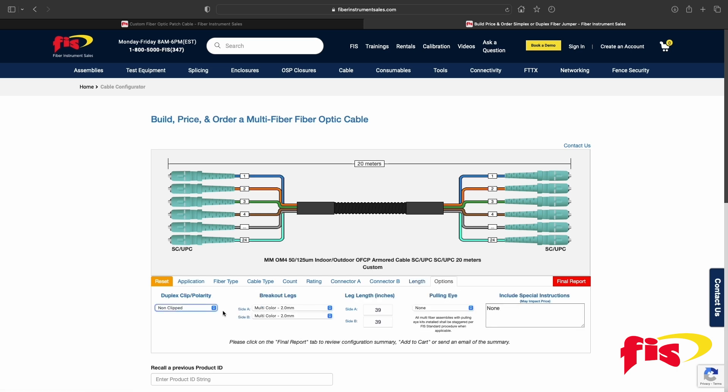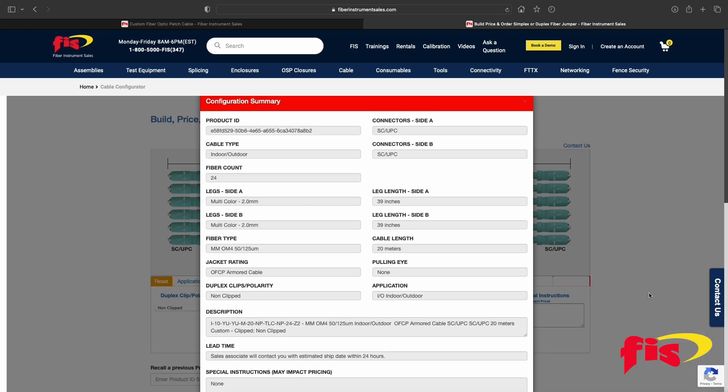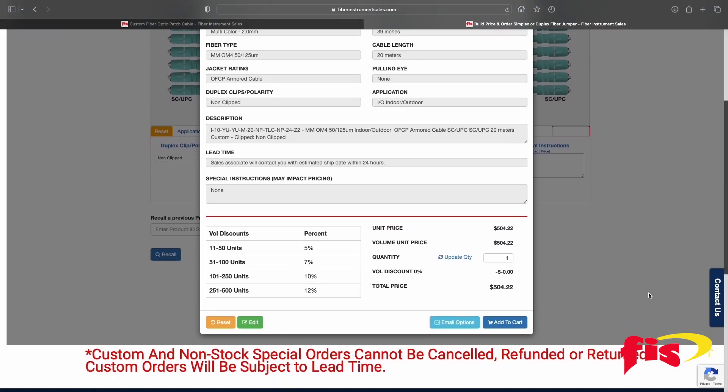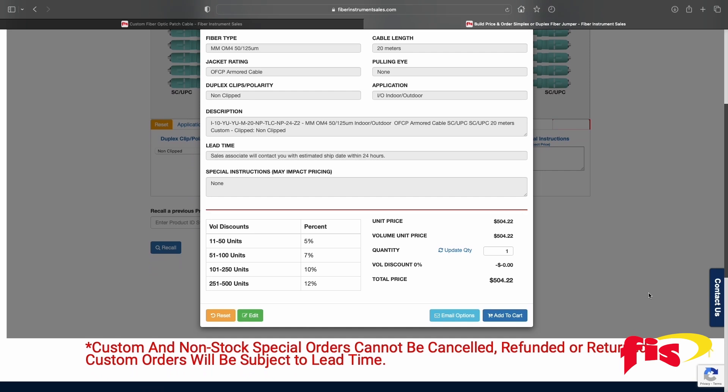After that, there are several more choices: Polarity, Breakout Legs, Leg Length, Pulling Eye, and a field for special instructions. Lastly, click on Final Report. A Configurator Summary is produced with the choices selected. Underneath is the pricing of the custom patch cord cost with various volume discounts. At this point, the customer can reset and start all over again, edit certain steps, or add to the cart ready for purchase.